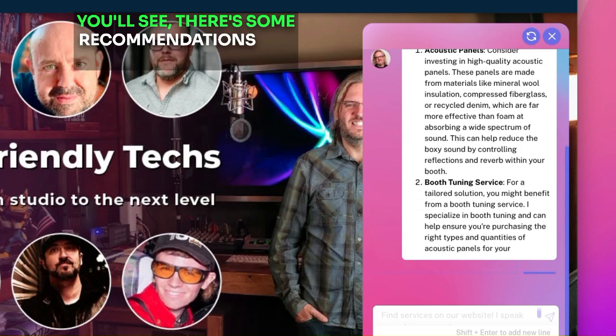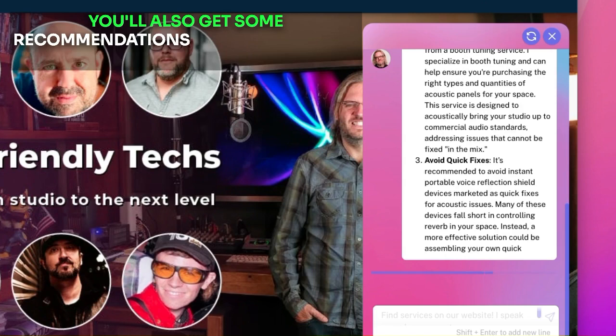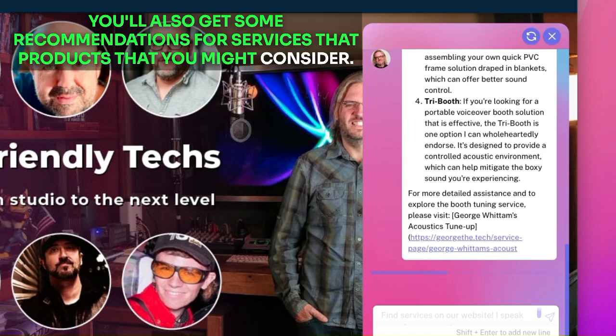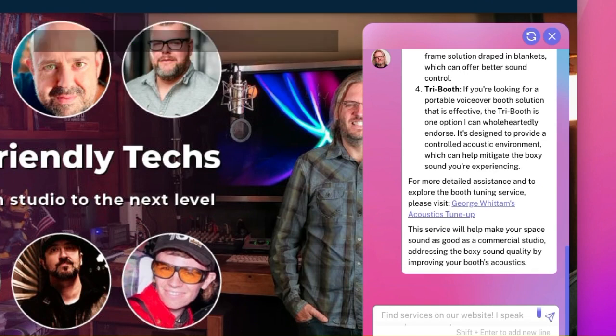You'll see there's some recommendations for things to check into. You'll also get some recommendations for services, products that you might consider, and where on the website to look for further help with your needs. All in one easy to search place.